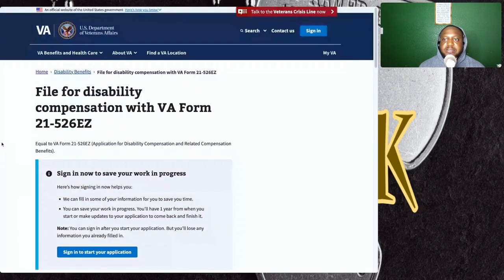Let's get into this topic. I want to show you a step-by-step of how to go about filing for disability compensation with VA Form 21-526-EZ. This process is very simple — all you have to do is ensure that you have all the proper documents the VA is going to ask you for, because when you're filing for compensation it has to be service-connected disabilities.